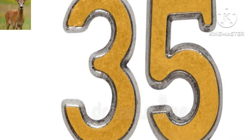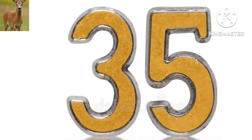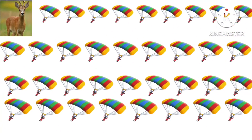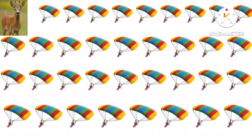What number is this? Yes, this is 35. How many apples are there? There are 35 items.